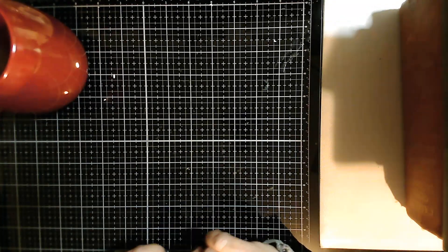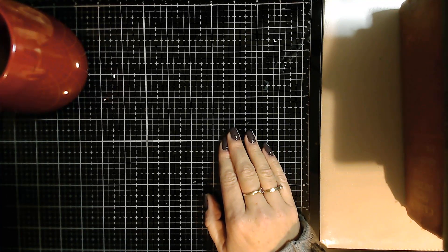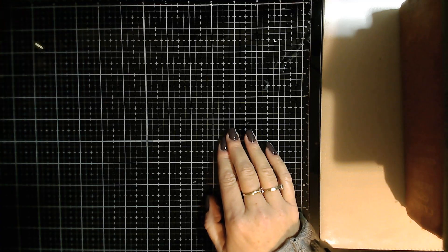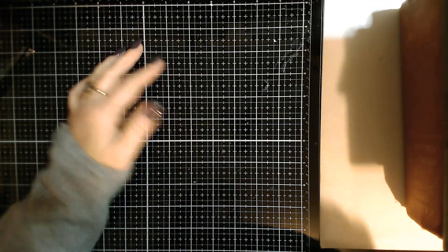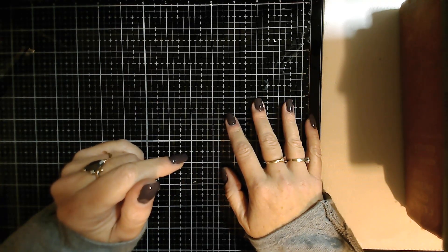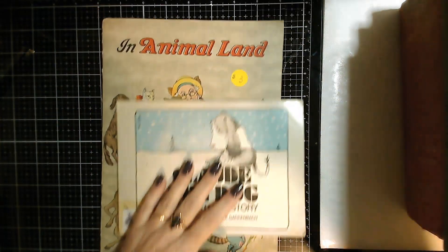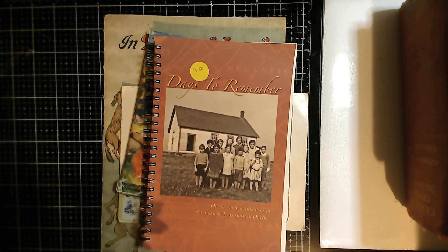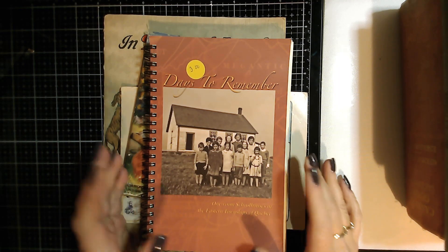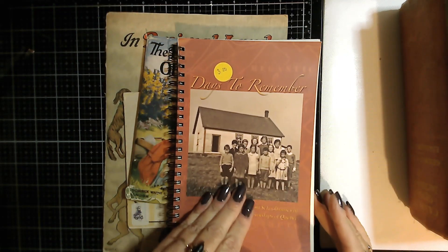Hi guys, welcome back to my channel. I just popped in to do a little Thrifty Thursday. I've been doing a little bit of shopping lately, so I figured I would pop on and show you what I found. There was a literacy event selling books at our local coliseum last week, and of course all us junk journalers in the city ran over to see what we could find. I only went on Saturday — it started Friday night, but within the first four hours there were 1,600 people at the event.